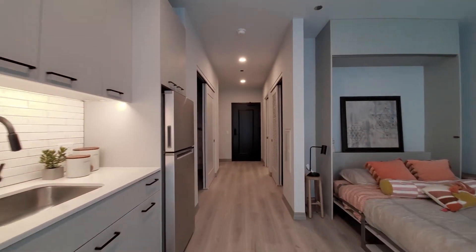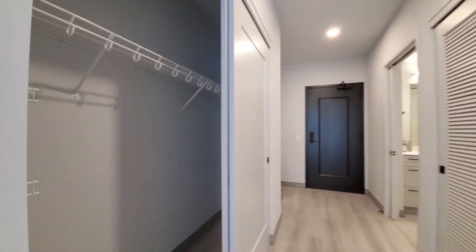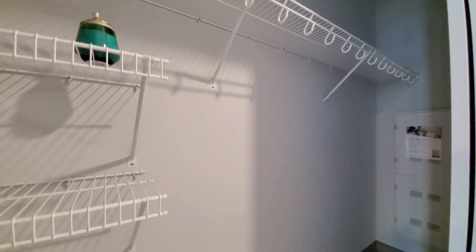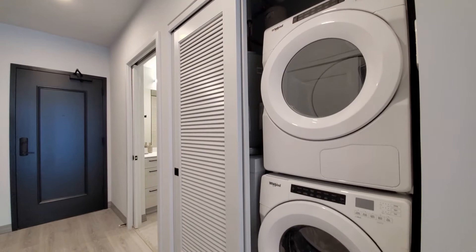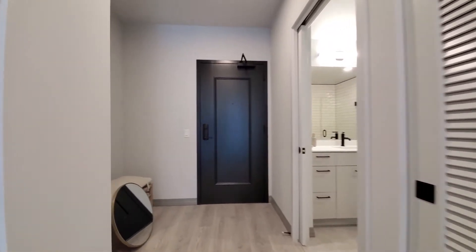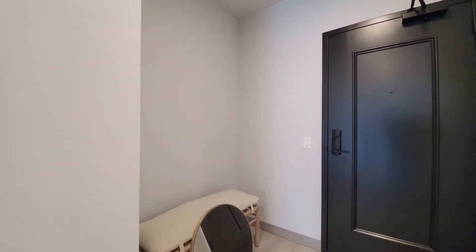Heading back toward the front entry, off to my left, a wide closet with both shelving and hanging space, and a front-loading washer-dryer behind the louvered door.